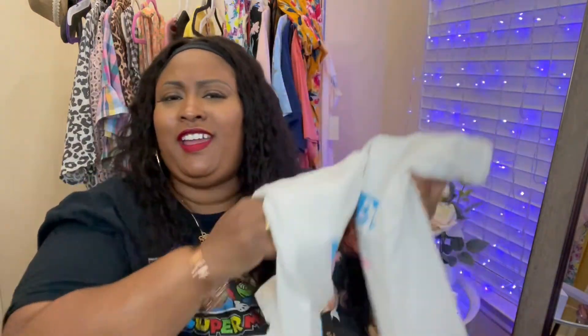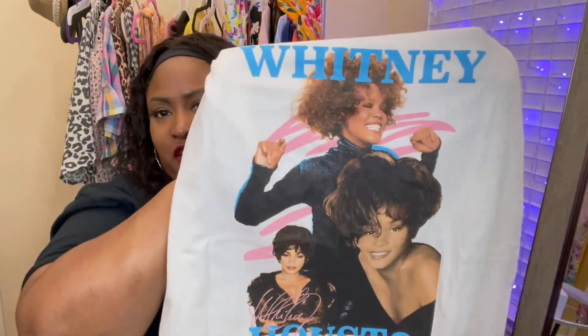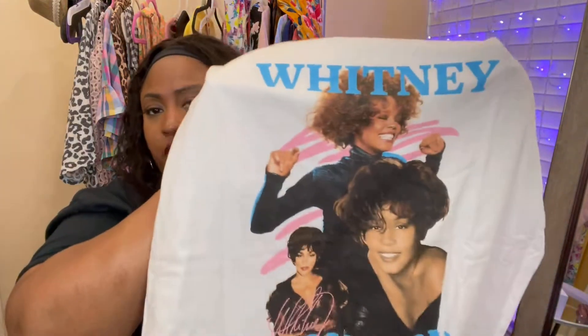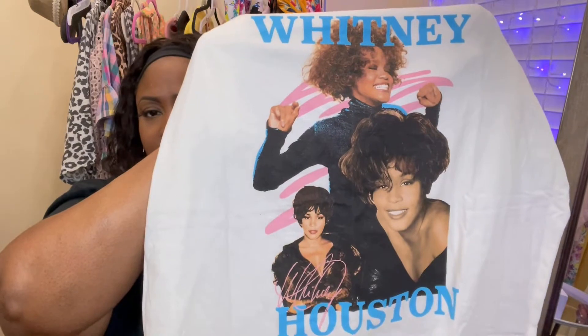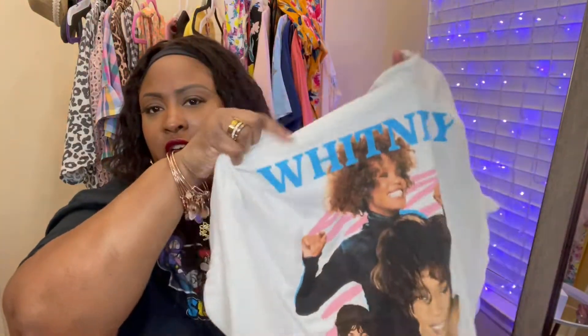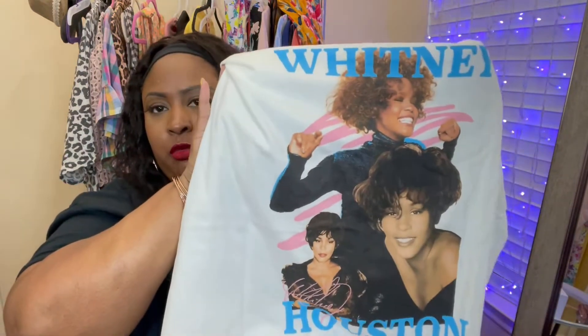Because I got the Janet one, when I saw this I figured I had to get her too — so I picked up a Whitney Houston shirt. It's Whitney — you have to! I love the colors with the pink and the blue. It shows different phases of her life in different pictures — so cute. One of them reminds me of when she sang the national anthem at the Super Bowl. That's it for Old Navy!